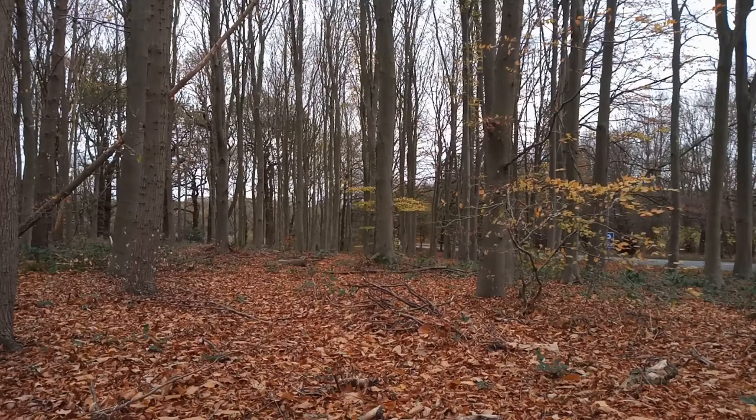This morning I've returned to the side of Clumber Park, where Clumber borders the A614. I'm just in a bit of beech woodland just north of the Clumber Hotel. I've just come for a quick wander.